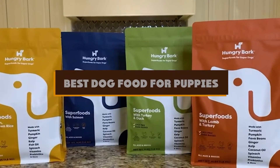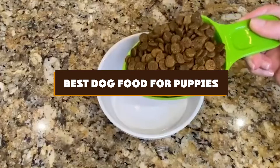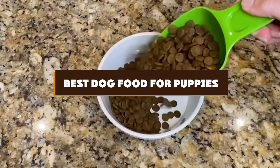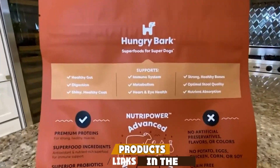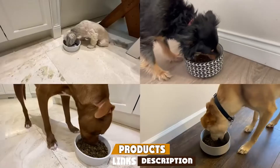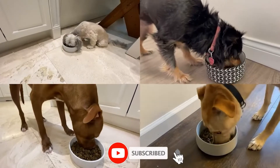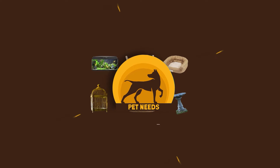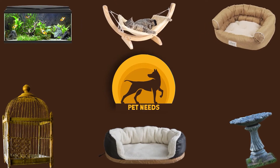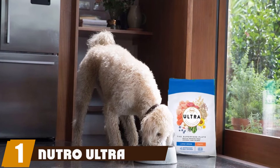If you're looking for the best dog food for puppies, here's a list you must see. We made this list based on our personal preference and sorted it based on features, prices, quality, durability, reputation of the manufacturers, and customer feedback. We've also included options for every type of customer, so let's get started.